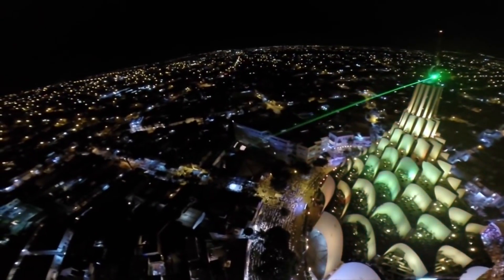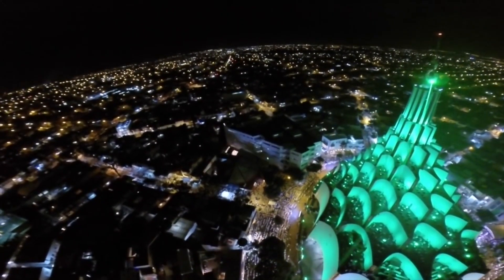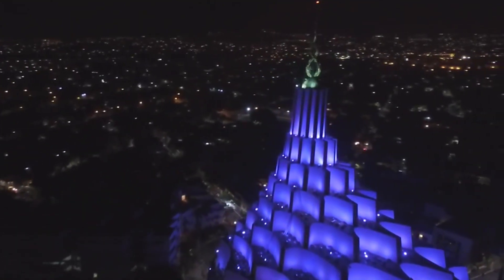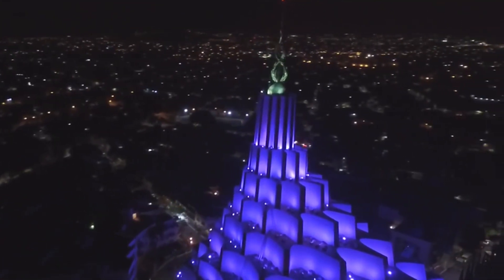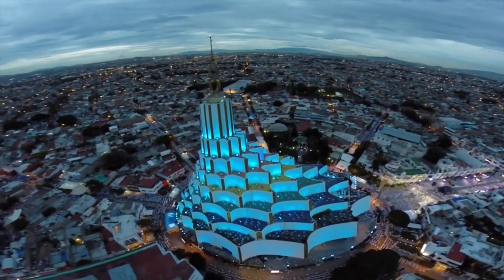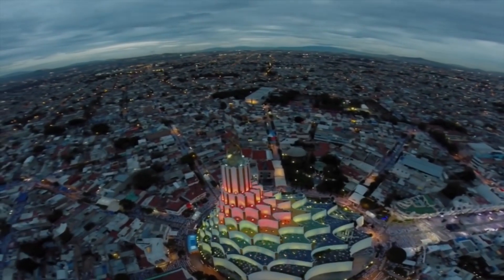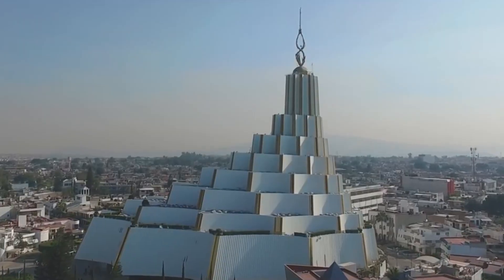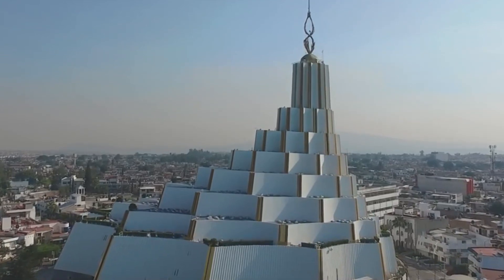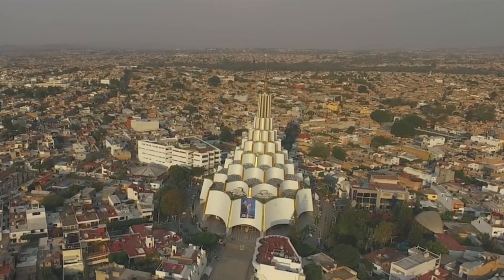El imponente templo es considerado una verdadera obra arquitectónica que embellece a la ciudad de Guadalajara. Es una de las obras más hermosas del país. Cabe destacar que este magno santuario fue incluido dentro de los monumentos arquitectónicos de la agenda turística de la Secretaría de Turismo de México, y por su estilo singular y futurista, el Templo Sede Internacional de la Iglesia La Luz del Mundo ha sido galardonado con el Premio Nacional de Arquitectura.